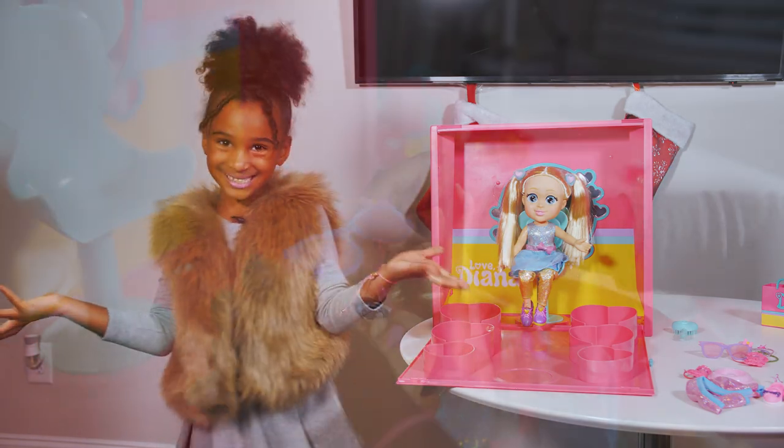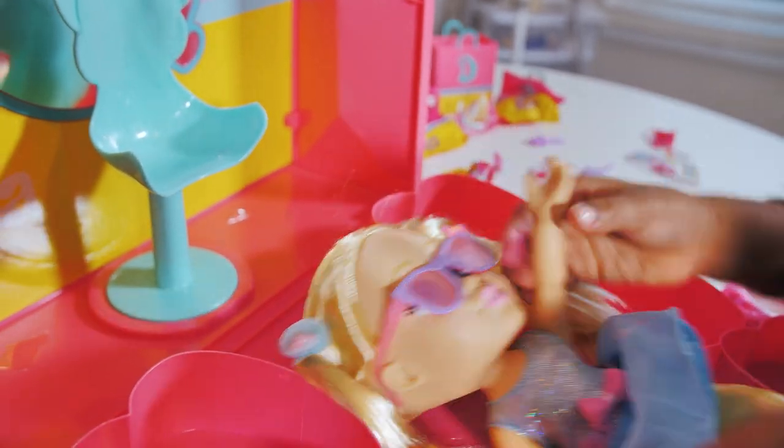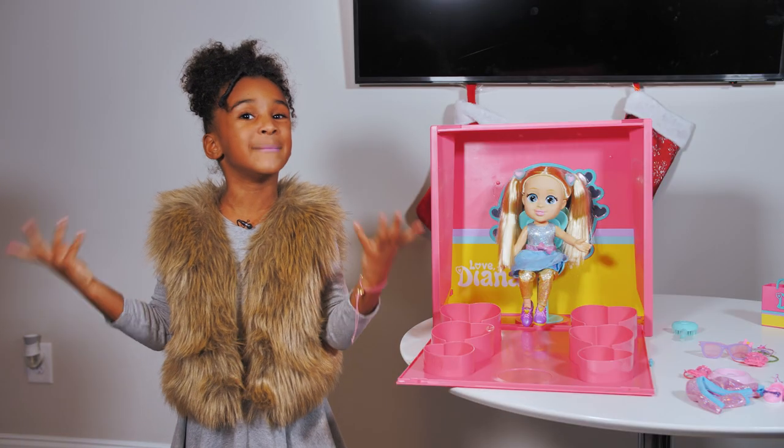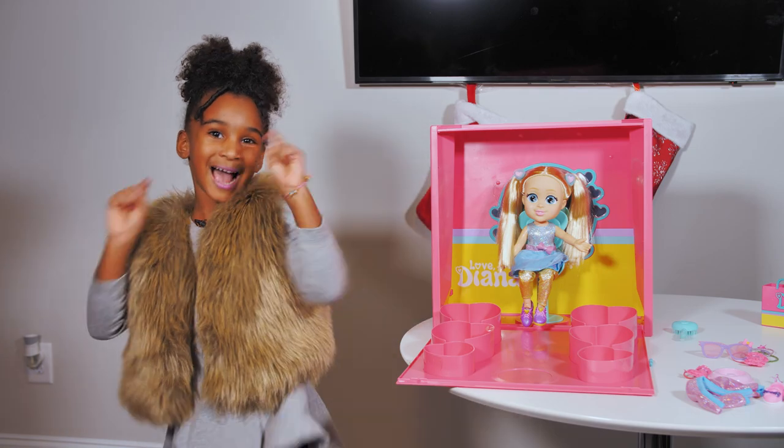Walmart, America's Best Toy Shop, has the best toys for holiday gifting this year. The girls are going to love the mystery shopper. On to our last toy.